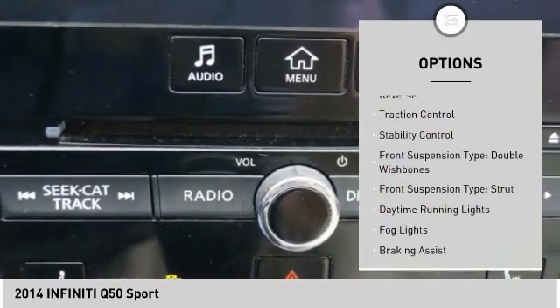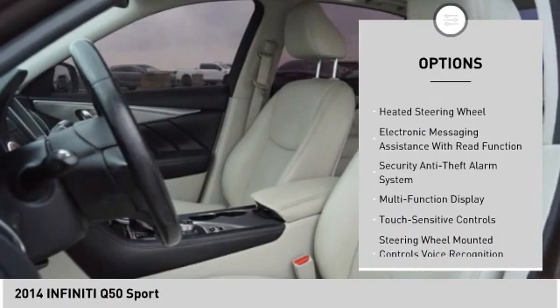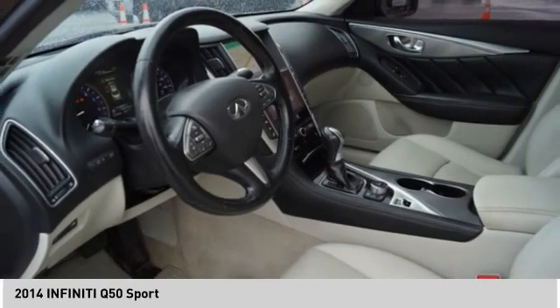Power windows with safety reverse, traction control, stability control, front suspension type double wishbones, front suspension type strut, daytime running lights, fog lights, braking assist, power brakes, heated steering wheel.